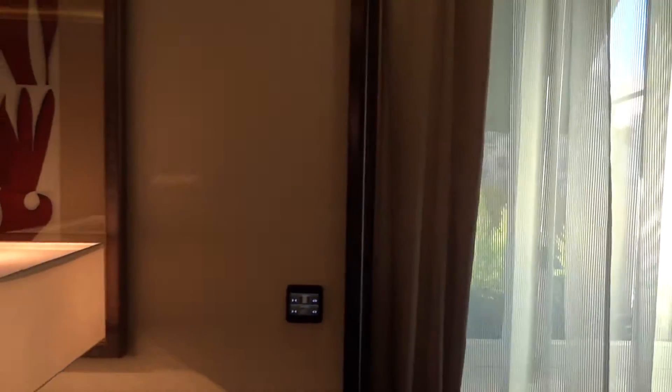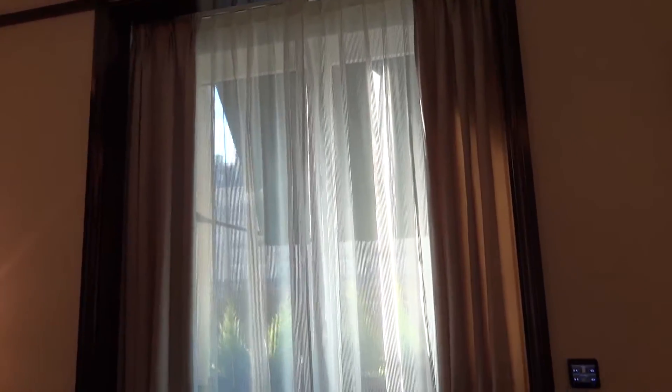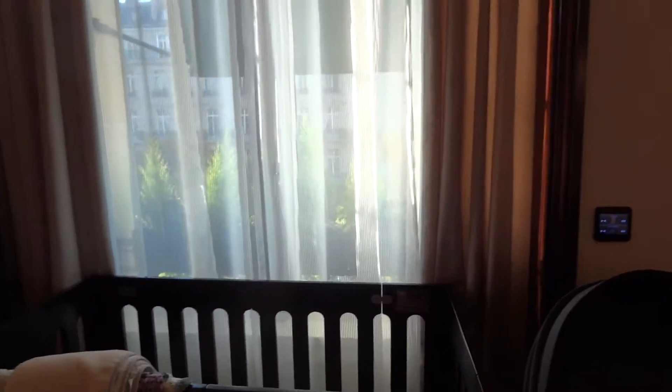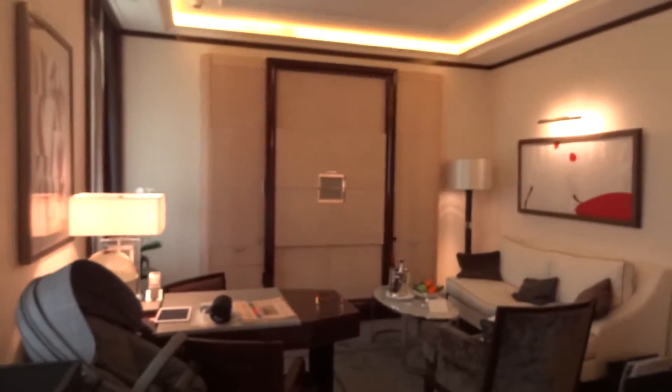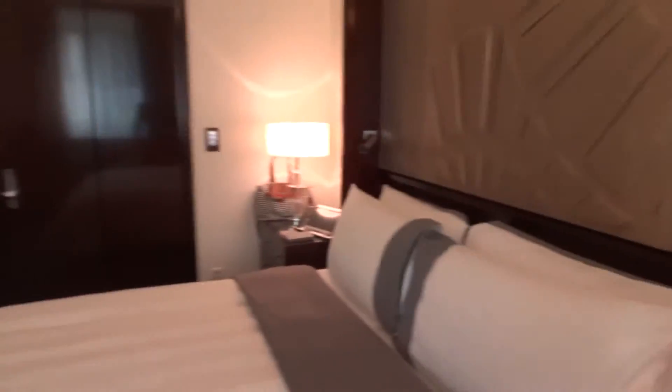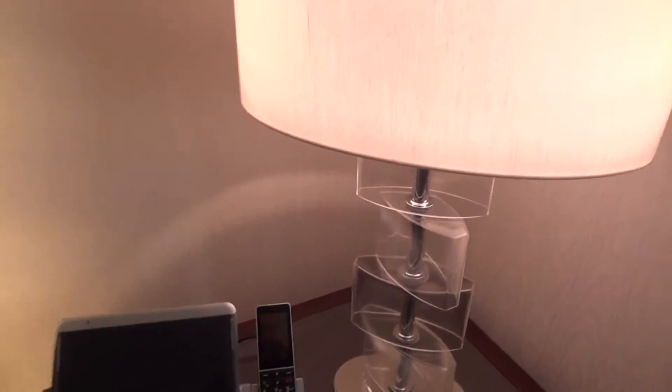I mentioned there were blinds as well, and they're controlled using the same curtain panel. With the curtains closed, I press close again and these full-length blinds start to come down, making this room pitch black at night. You might think that with all these control panels you'd see a lot of light - nope, Peninsula have thought of that too. All the control panels dim at night so you can find them easily but they don't keep you awake. I slept perfectly from about 10:30 until 5:30 this morning.